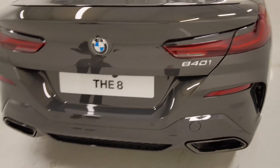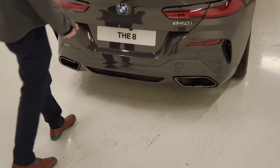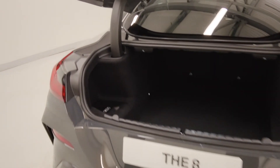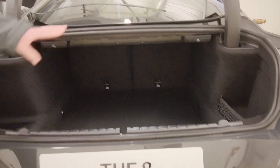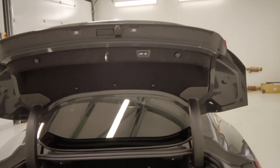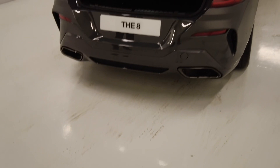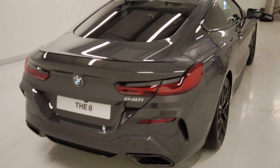We also have the comfort pack, so we have our smart openers — as long as I've got my key on me, I wave my foot underneath and that will open the boot for us. We can also fold the rear seats down from just there to extend the storage if you need it. I can either close it with the button at the top or again wave my foot underneath. Really easy and convenient if you need the boot.